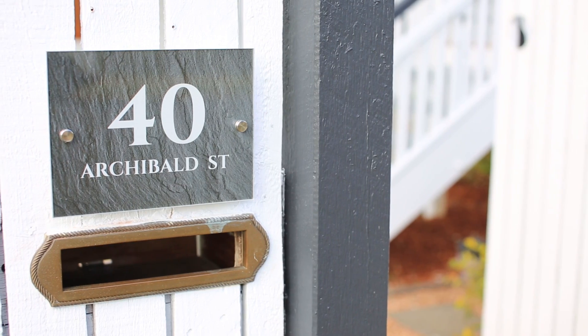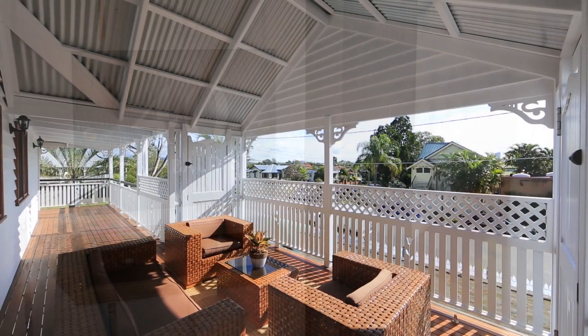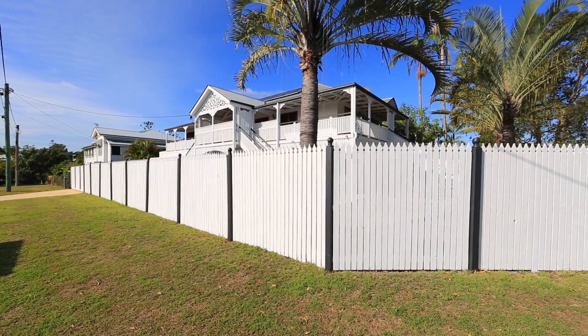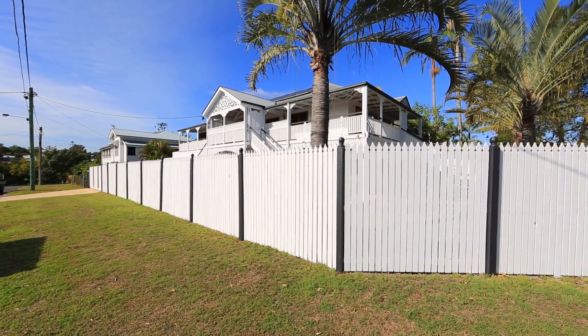Hi, I'm Kristi Noble from McGrath Estate Agents and I'm really excited to bring to market this stunning, stylish and sophisticated Queenslander. This character-filled north-facing home set over two levels is positioned proudly on an elevated corner block. You really do need to see and feel the property for yourself to appreciate everything on offer.